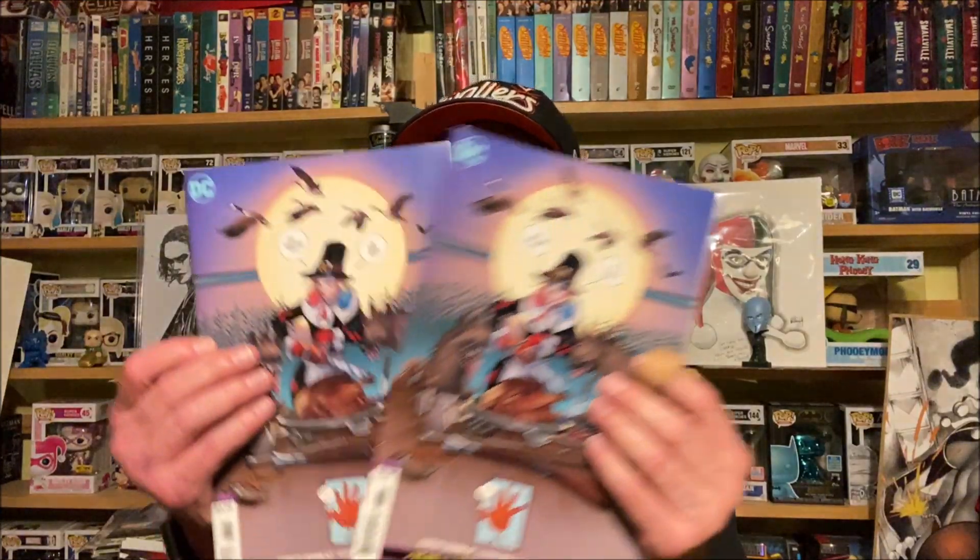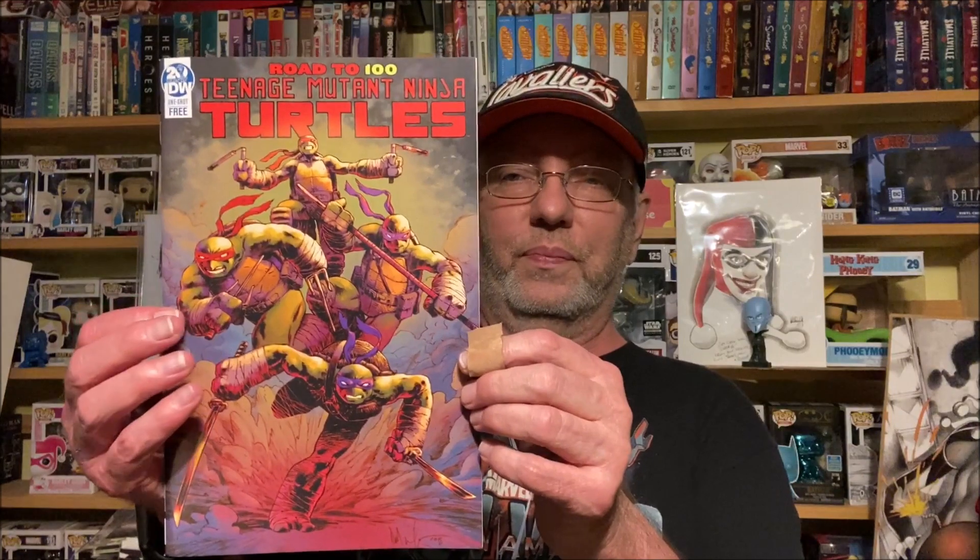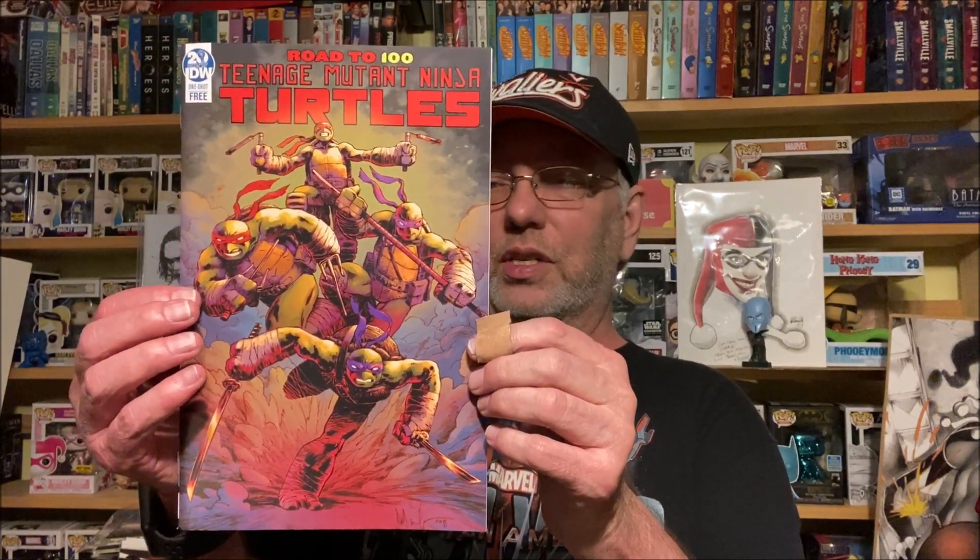Pretty sure that's a Frank Cho cover — absolutely amazing work. And of course I had to pick up a backup just because. Next, the free issue — Road to 100 — Teenage Mutant Ninja Turtles, about to reach their 100th issue in IDW. That's kind of cool. That issue should be coming up — or may actually already be out, I'm not sure.